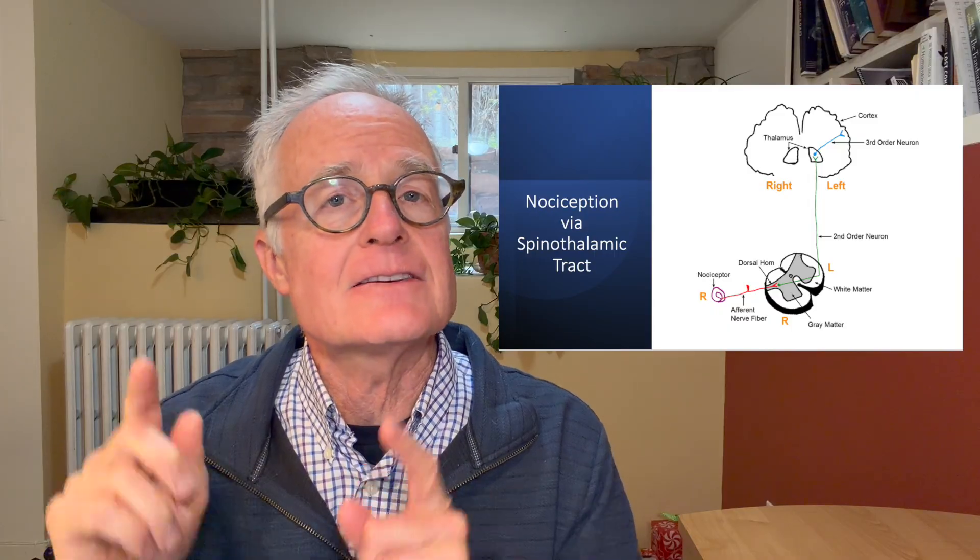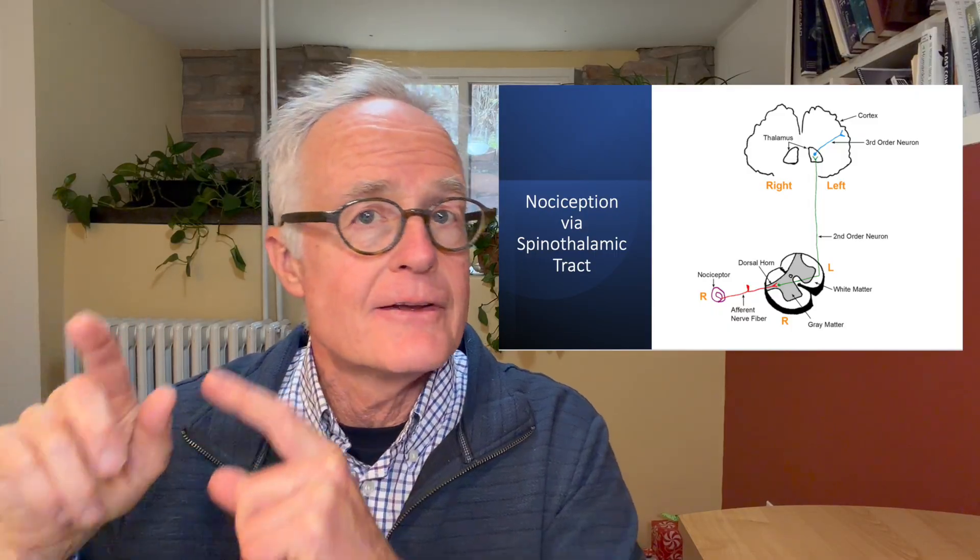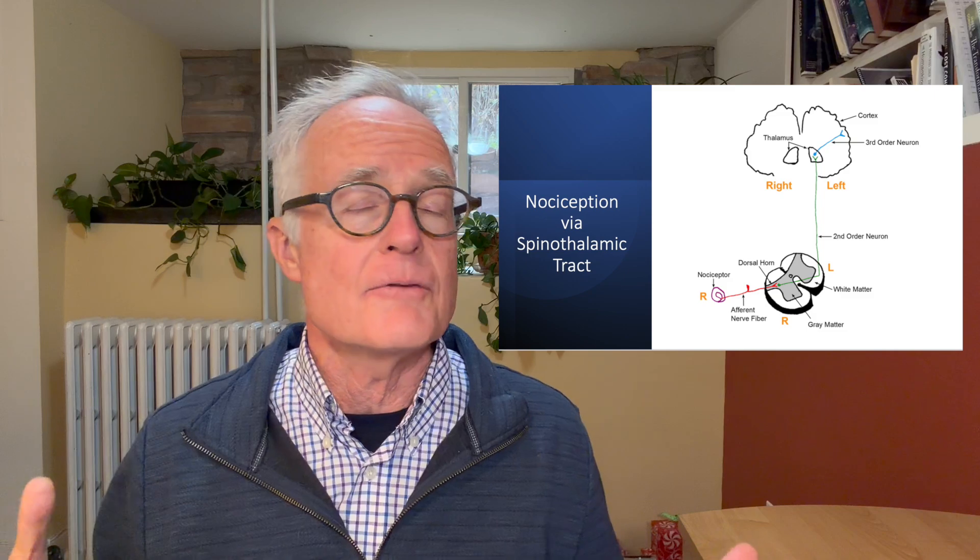The thalamus is often referred to as the relay station of the brain. The thalamus says, 'That sensory input came from the left ankle — let me send that to the left ankle part of the brain.' That is how we have been treating and looking at pain for a long, long time. But that's not what pain is. What I just described is called nociception — the incoming, potentially dangerous sensory input. Pain is a different animal.